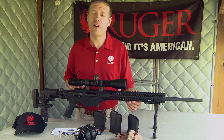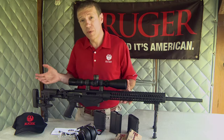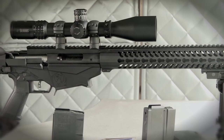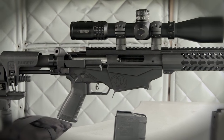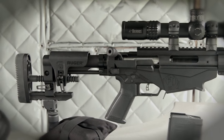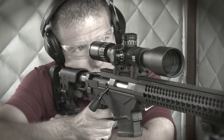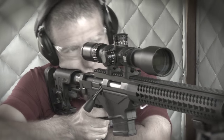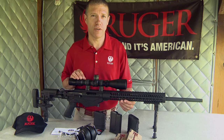All in all, the Ruger Precision Rifle is a fantastically accurate, adaptable, and customizable rifle that fits anyone so anyone can shoot it accurately. It's at a very reasonable price — far better than anything else in the market — yet leaves nothing on the table as far as performance. The Ruger Precision Rifle: the best combination of features for shooting accurately at long range, available now at your local firearms retailer.